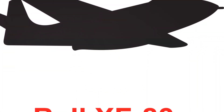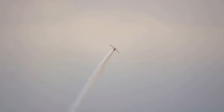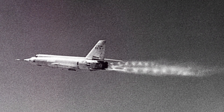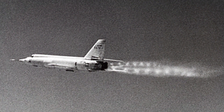We then turn to the Bell X-2, nicknamed Starbuster. This aircraft, a product of relentless research and engineering, was designed with a single goal in mind: to investigate flight characteristics at extraordinary speeds within the Mach 2–3 range. Unfortunately, this ambitious endeavor cost test pilots and crew members their lives.